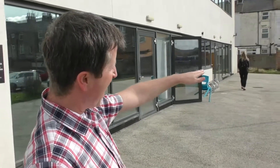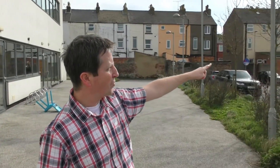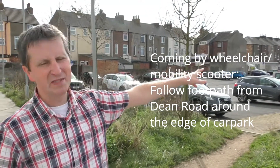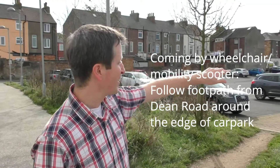If you come down this way, you can see right at the end there is a path. Follow this path all the way around — not through the car park, but just along the edge of the car park — and that takes you to Dean Road. That's the easiest way if you're on a mobility scooter or in a wheelchair. Follow that path around and it will take you exactly to the main entrance, where everything is flat and safe.